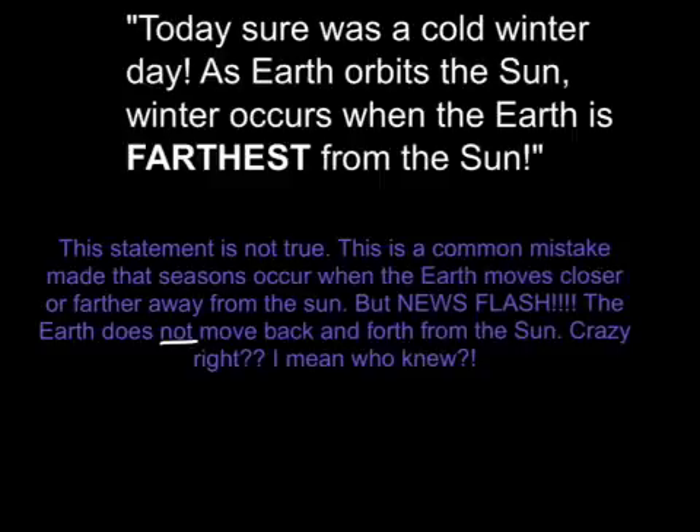Crazy right? I mean, who knew? The seasons actually happen because of the tilt of the Earth's axis. Winter would occur when the Earth leans away from the Sun.